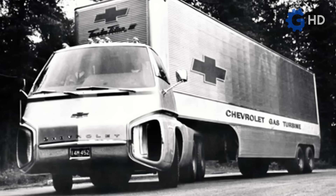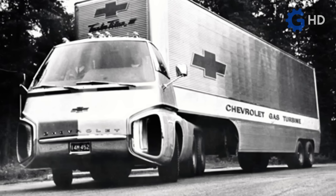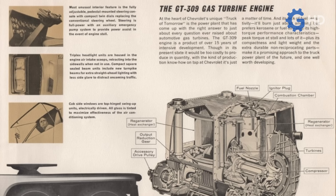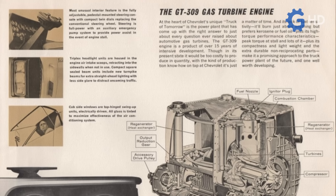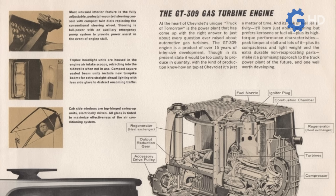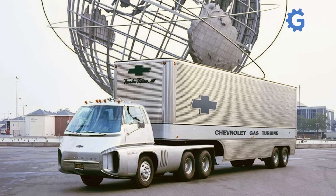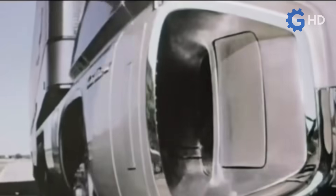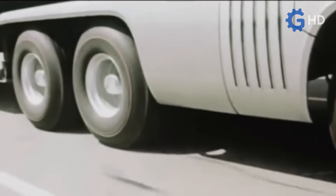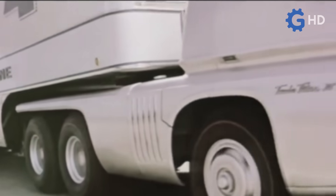Later, now under the Chevrolet brand, GM showed a much more serious proposal, which featured a truck known as the Turbo Titan III, equipped with the same GT309 turbine with 280 horsepower and 1,186 newton meters of torque. A standout feature of this prototype was its construction from steel and composite fiber, including a specially designed trailer. Its cab had two huge, functional air intakes, which also housed the retractable main headlights, a characteristic of that era's car models like the Chevrolet Camaro and the Dodge Charger.